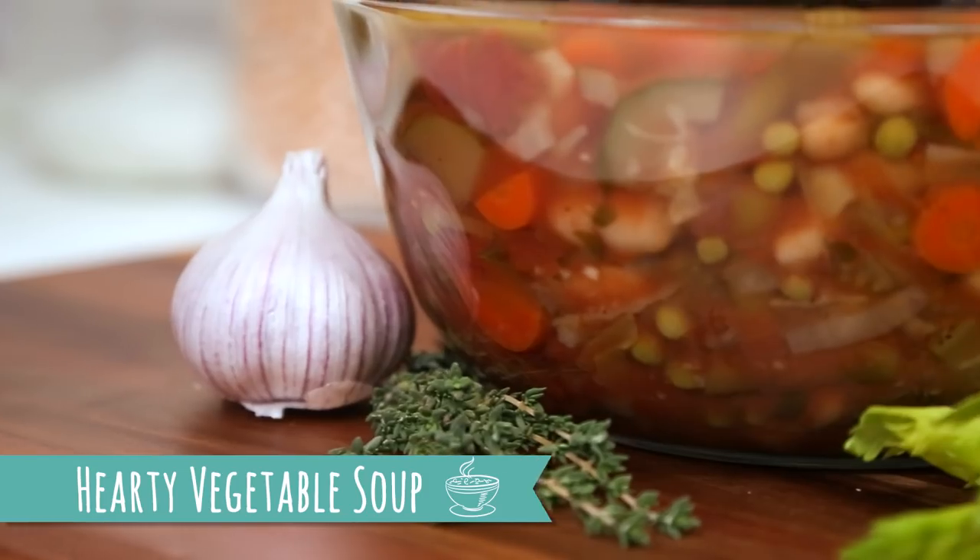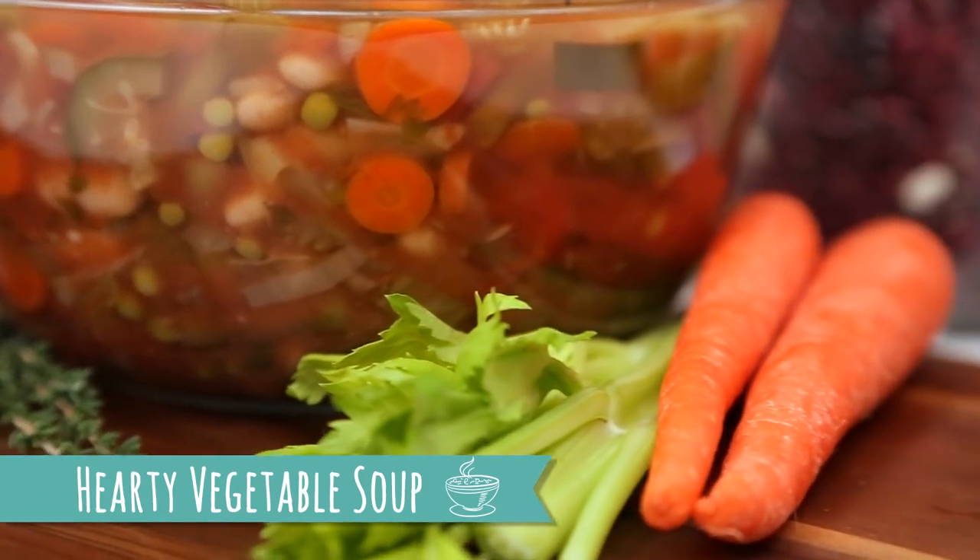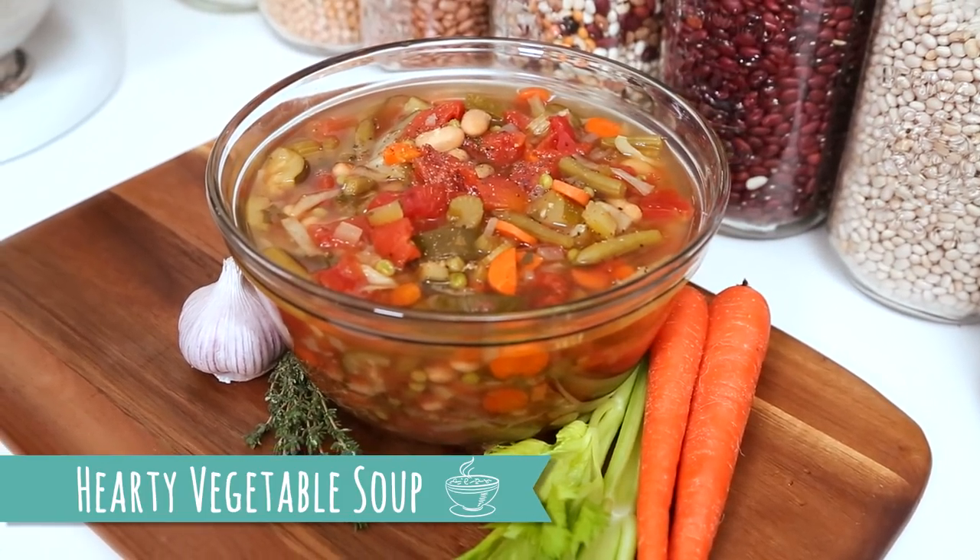We're kicking things off today with my hearty vegetable soup. I love this soup because it's loaded with veggies, which means it's also loaded with nutrients. Now I'm making this recipe in my slow cooker, but if you don't have a slow cooker, don't sweat it — you can definitely do this in a large soup pot instead.